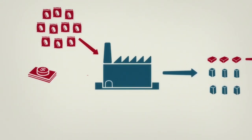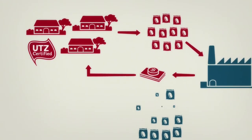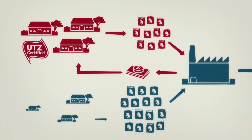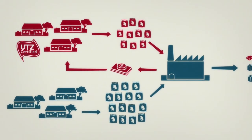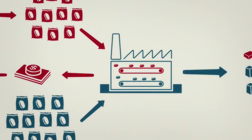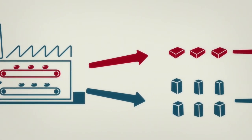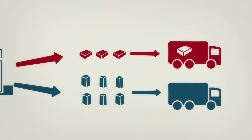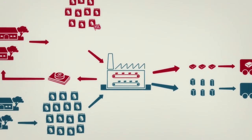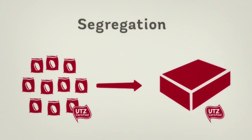The manufacturer buys these 10 bags from UTS certified farmers. The cocoa needed for other products is bought from non-certified farmers. During the entire journey through the supply chain, certified cocoa is separated from non-certified cocoa and then used to produce these square chocolate bars. This means all of the 10 bags of UTS certified cocoa is inside the square chocolate bars. We call this segregation.